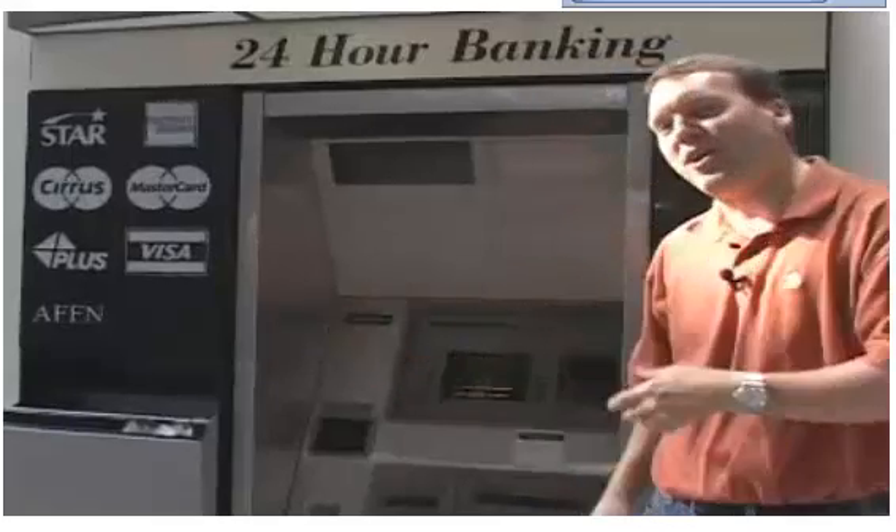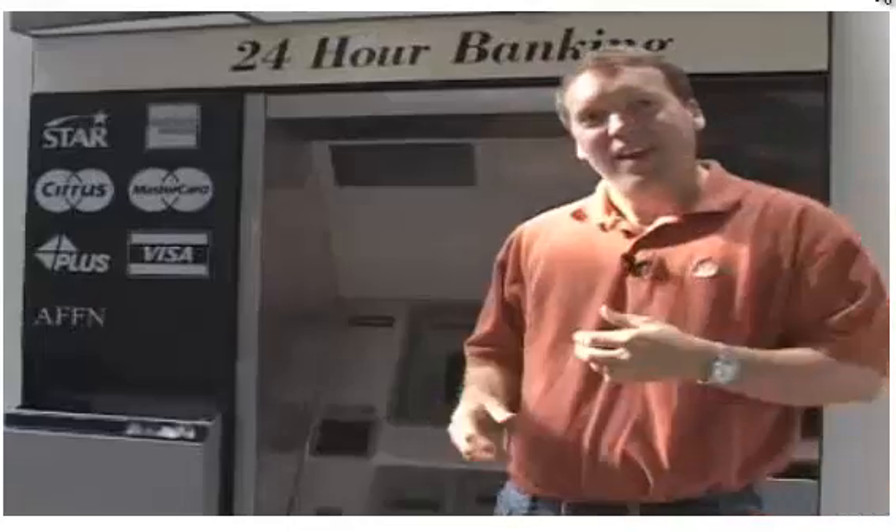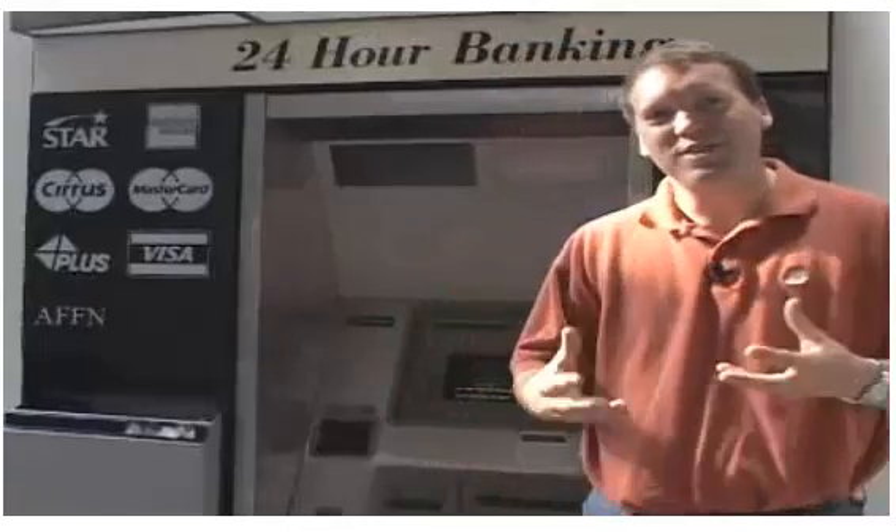You see an ATM like this just about everywhere you go now, but have you ever wondered what's inside? How much money is actually in there and where does it all come from?